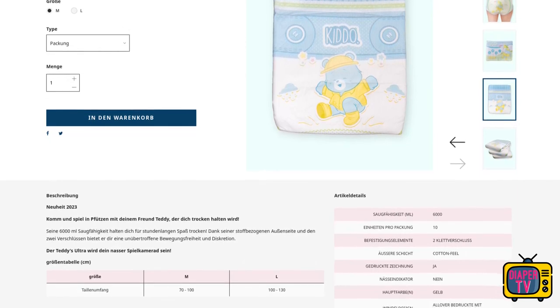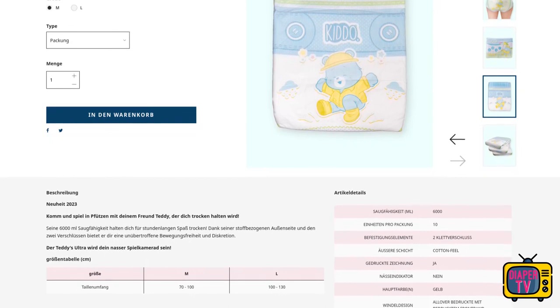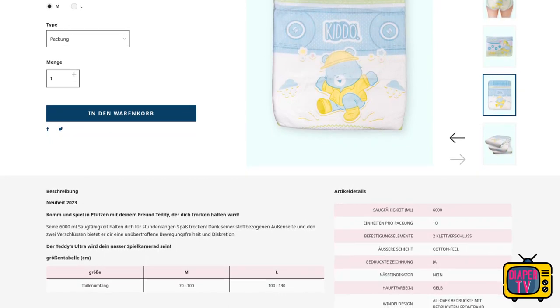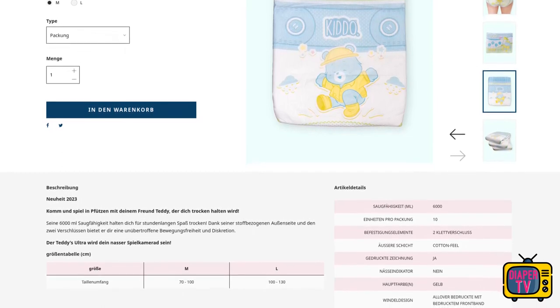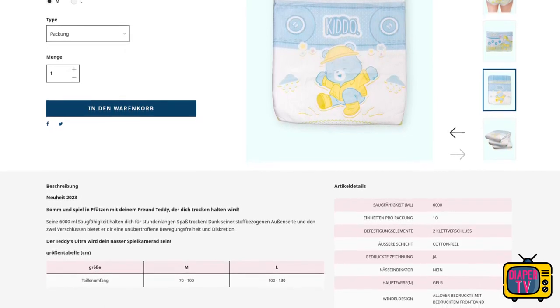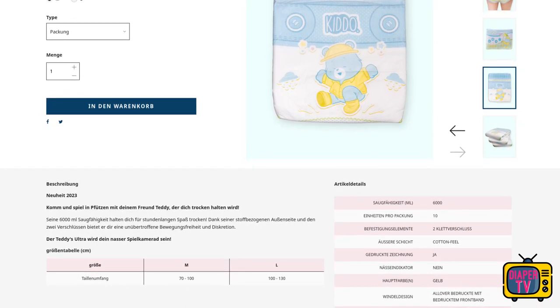I'm excited to see how these diapers have turned out. My first adult diaper was cotton a few years ago — a medical one — and I was disappointed with it. I have been very happy with some foil ABDL diapers, though. However, I am interested to see what modern ABDL diapers with cotton are like these days. After all, technology is evolving and the quality should be better in ABDL. What do you think of the Teddy's Ultra? Stay dry until the next video.